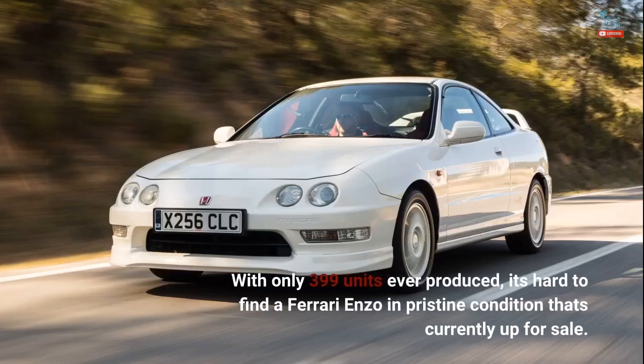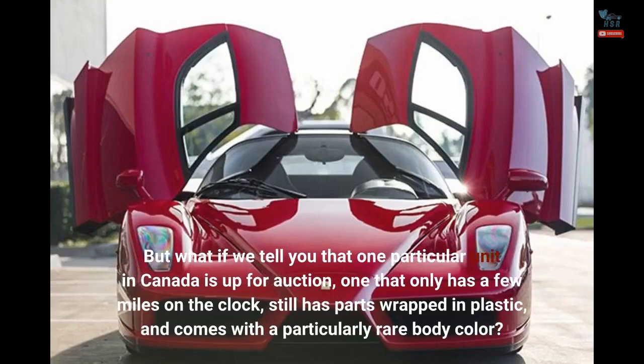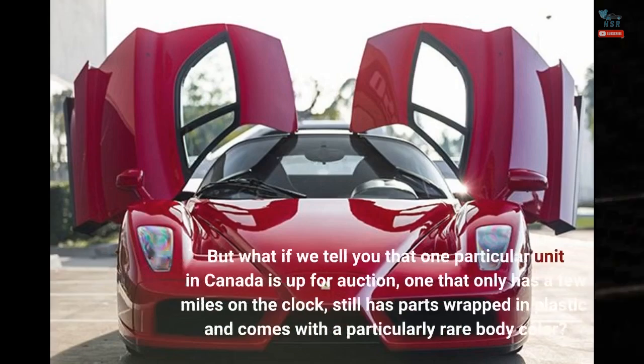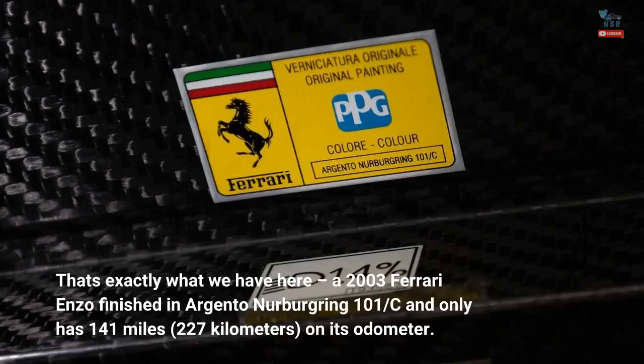With only 399 units ever produced, it's hard to find a Ferrari Enzo in pristine condition that's currently up for sale. But one particular unit in Canada is up for auction — one that only has a few miles on the clock, still has parts wrapped in plastic, and comes with a particularly rare body color. That's exactly what we have here: a 2003 Ferrari Enzo finished in Argento Nurburgring 101-C with only 141 miles on its odometer.